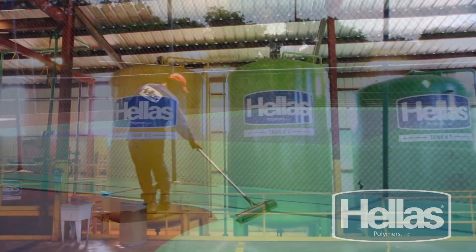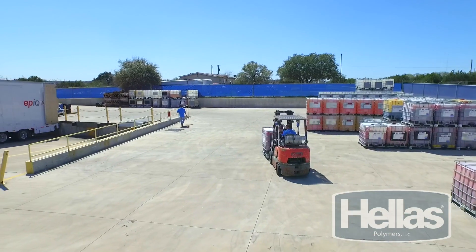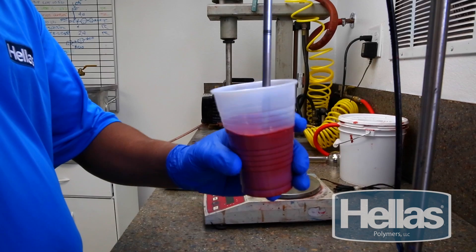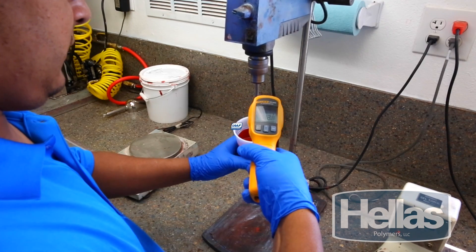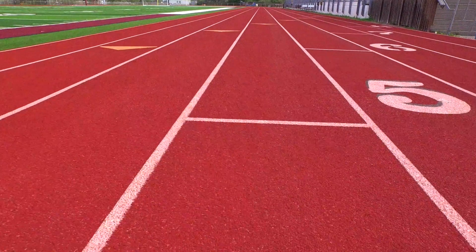Our innovative non-petroleum based polyurethane material is stable, allowing for predictability in application and stability over the life of all of our performance sports surfaces. Our extensive testing ensures that your Epic running track will meet or exceed IAAF standards and customer satisfaction.